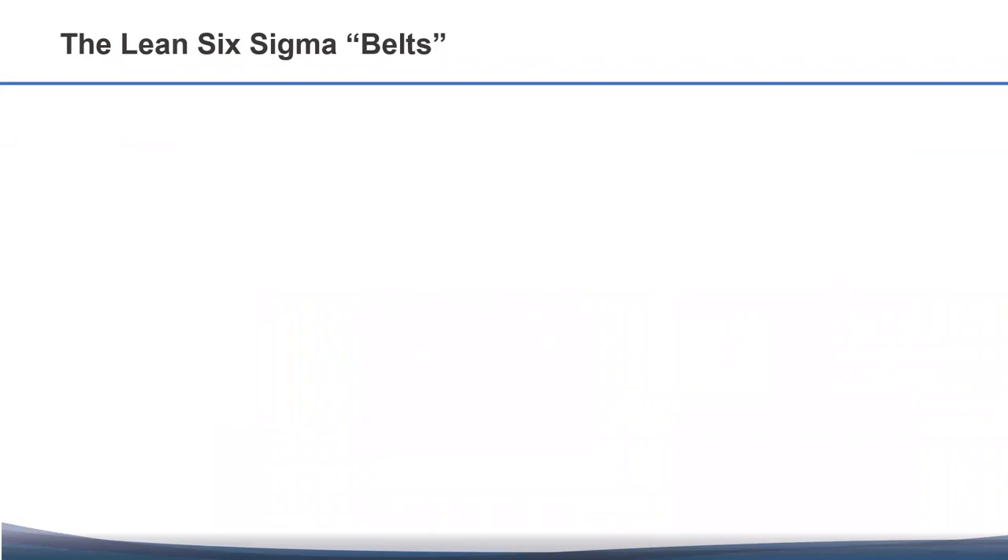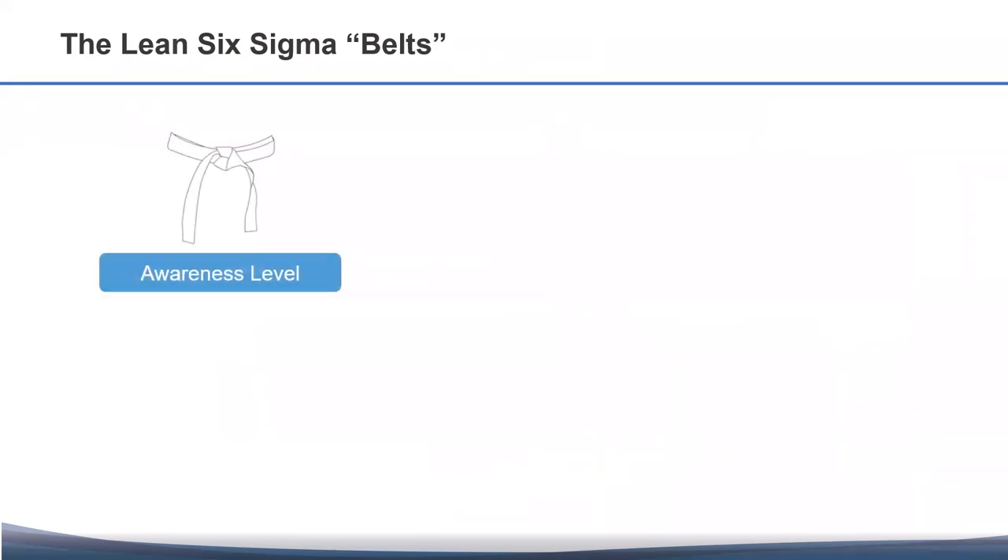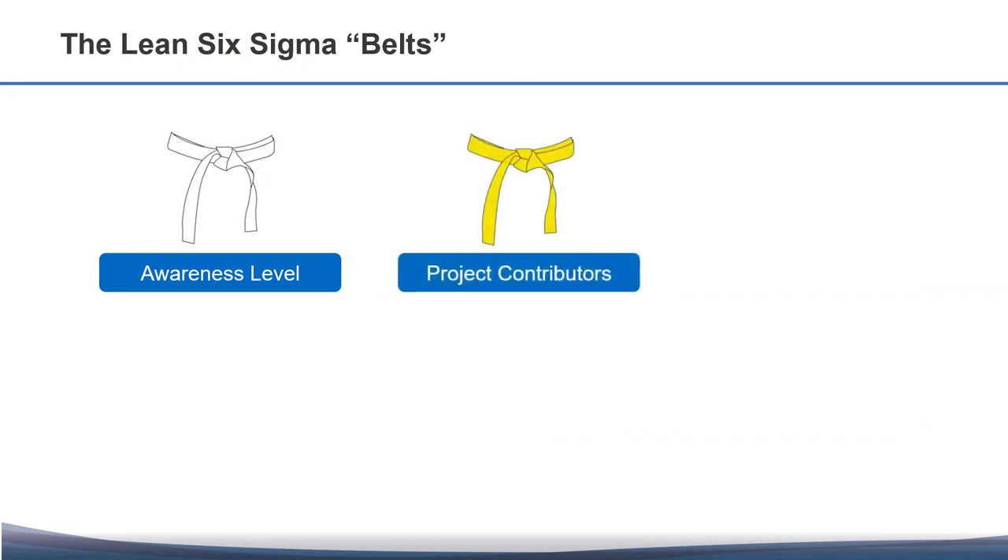Lean Six Sigma also comes with very well-defined profiles that reflect the different roles of those involved in continuous improvement. We use an analogy coming from martial arts, where we assign belts to the practitioners depending on their knowledge and experience in applying the methodology. White belts are typically the resources in the organization that only need an awareness-level training. Yellow belts is the training for those involved in improvement projects as contributors and subject matter experts. The yellow belt is a two-day training course, providing delegates with a good understanding of the methodology and some of the key process improvement tools.